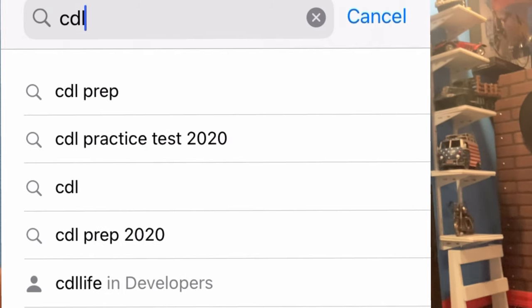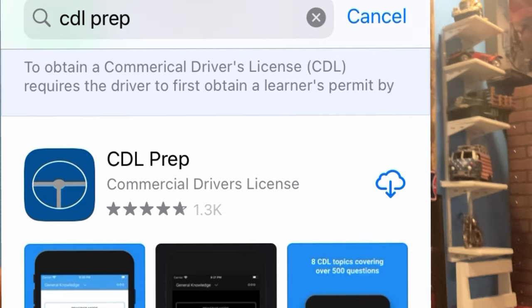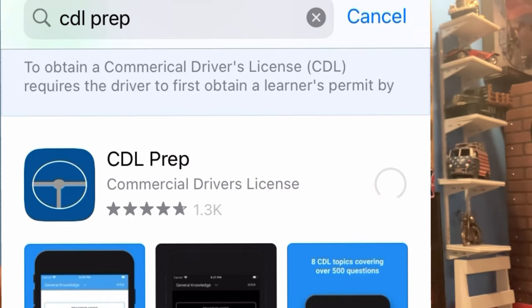Step two: go on your cell phone and download the app CDL Prep. Choose the blue one.